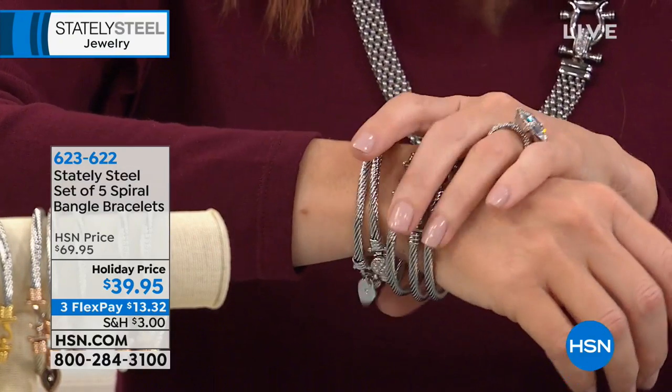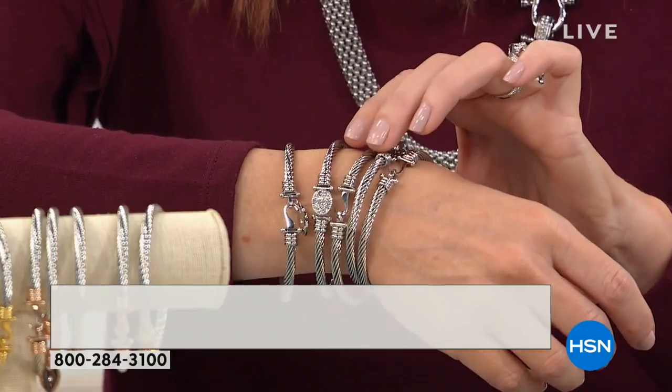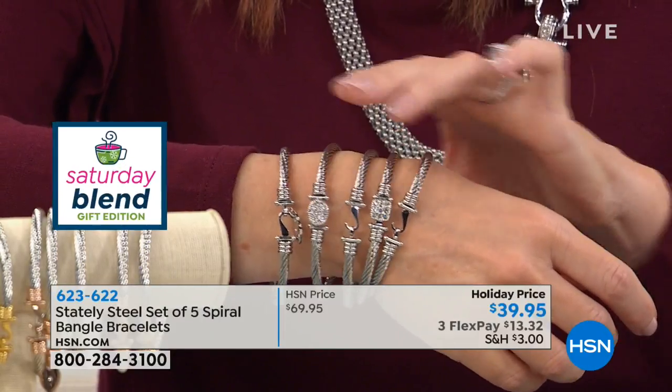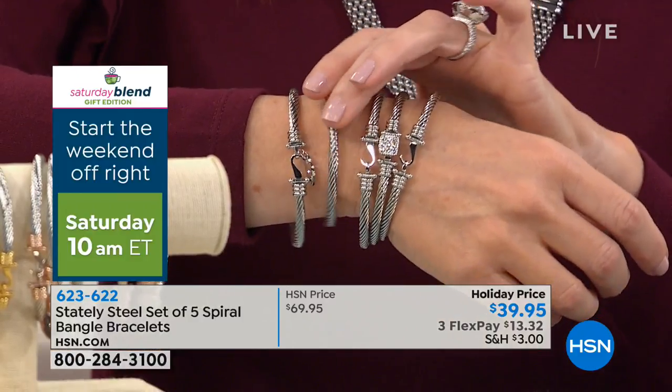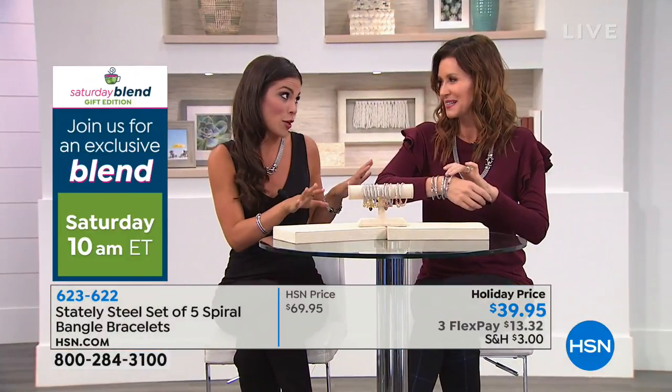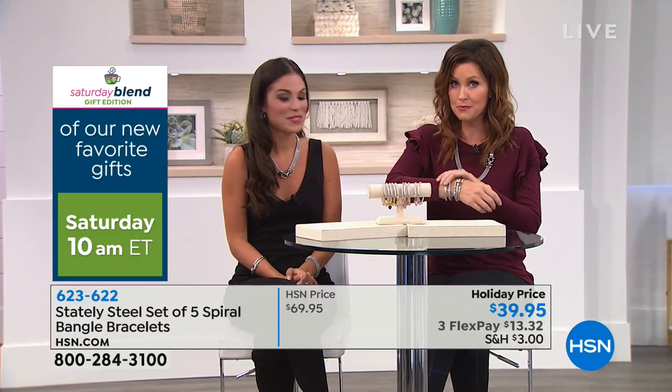I'm super sensitive and I never have a reaction to stainless steel. If you're not sure, you don't want costume jewelry but you need something fashionable and on trend, always shop Stately Steel — exclusive here to HSN. If you don't shop at HSN, no one else is going to have this. I love having a statement piece where everyone asks where you got it. Some of us like to brag about the deals — I get so excited about a good deal and I want to share it.